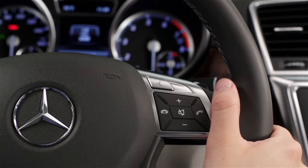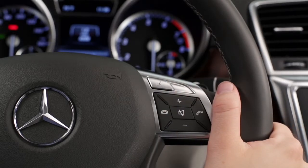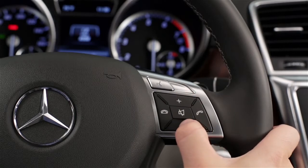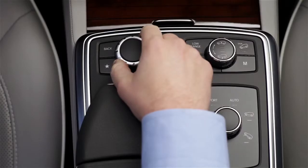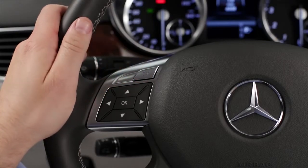To use the system, just press the voice control button on the steering wheel. The system stays active for about 30 seconds and provides spoken feedback. To adjust the volume of the voice prompts, just raise or lower the audio volume while the system is speaking. To cancel it, press the back button next to the central controller, or press the back button on the steering wheel.